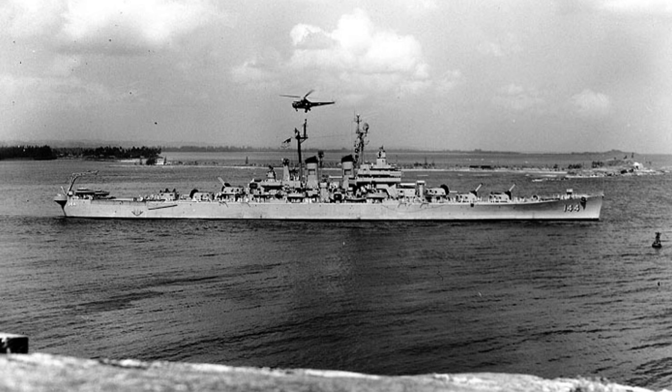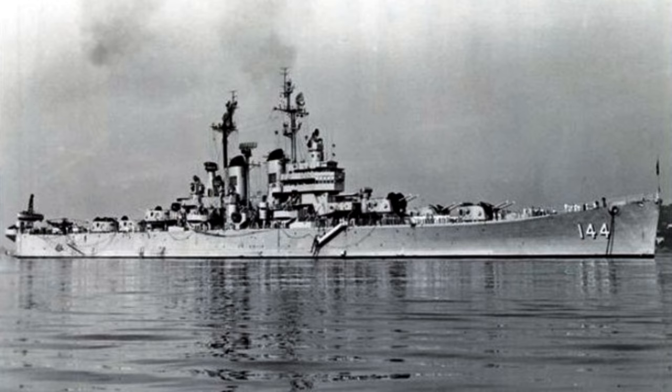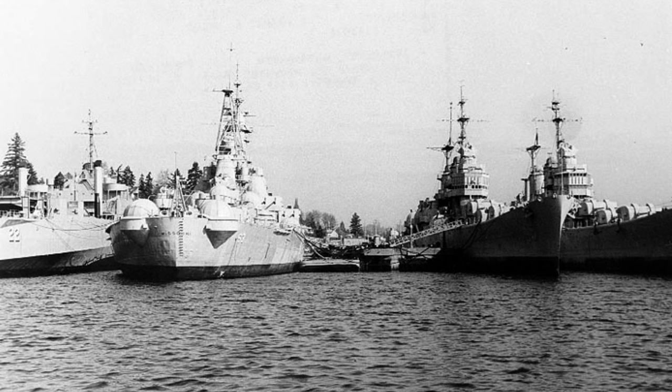Its service extended across various deployments in European and Pacific waters, culminating in its transfer to the Pacific fleet in 1956. After years of distinguished service, Worcester was decommissioned in 1958 and eventually scrapped in 1972.